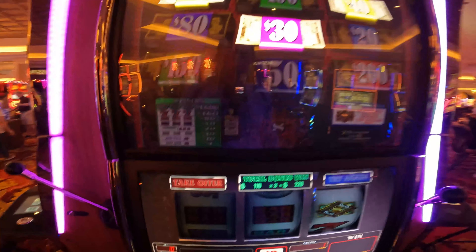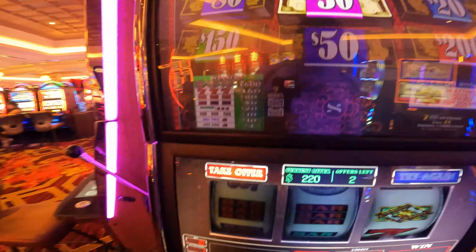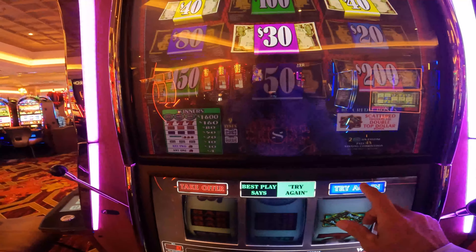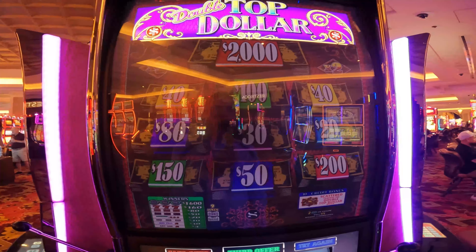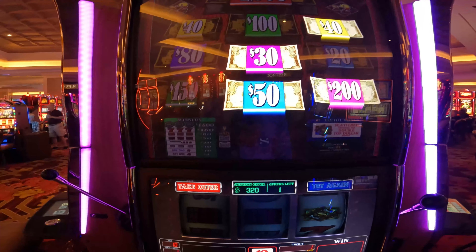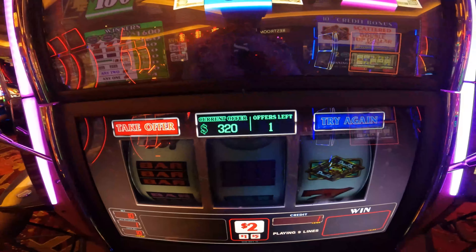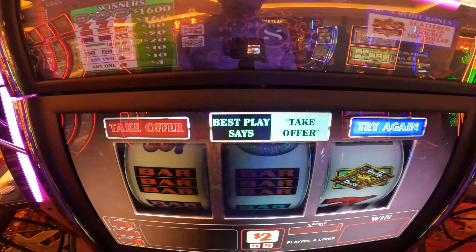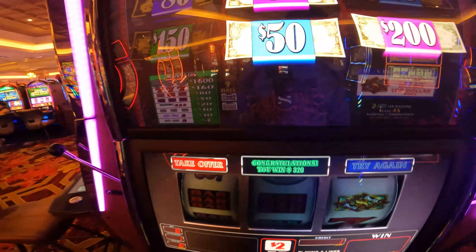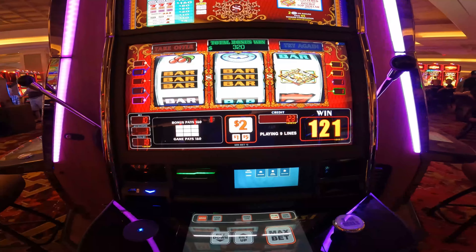Another 110 times two, that's another $220. Best play says try again, so I'm going to go with the machine and try again — these are new machines, might be hitting something big. There we go — $320, that's a better offer. The machine says take offer, so we're going to go ahead and listen to the machine and take the $320.